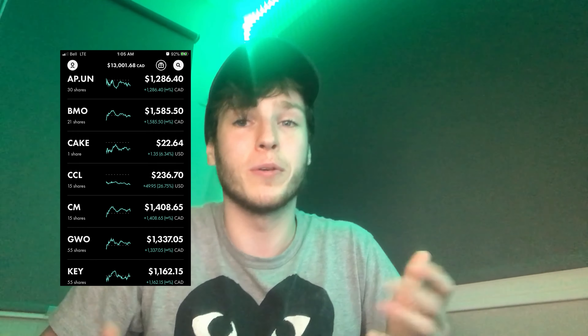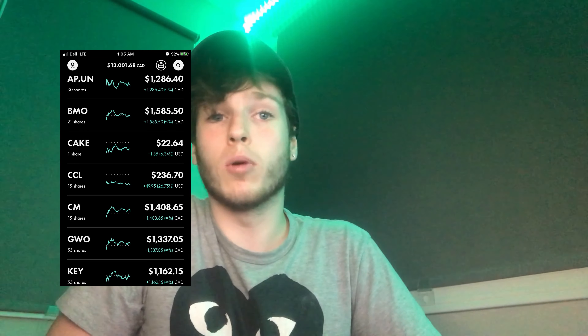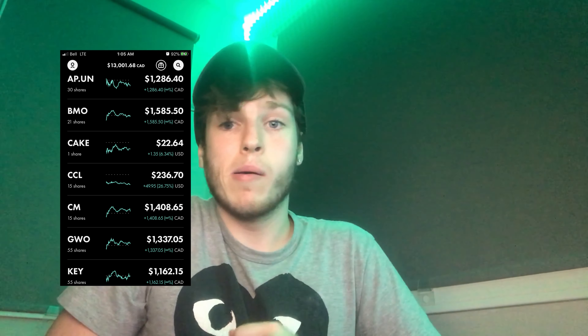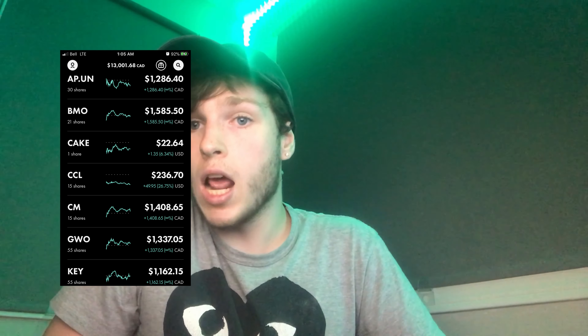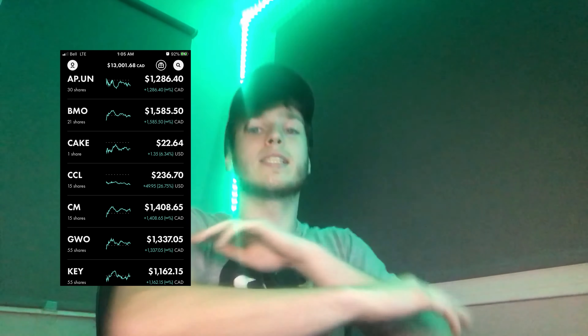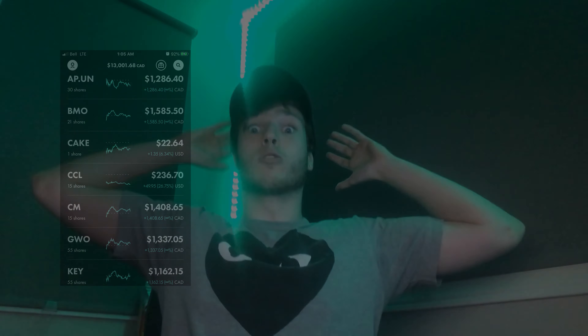That's all the stocks in my Canadian portfolio — it's essentially a dividend portfolio. I'd love to hear what you guys think. If you have any great dividend stocks, leave a comment and I'll check it out. Make sure you like, comment, and subscribe to the channel — you won't regret it. Have a great day!